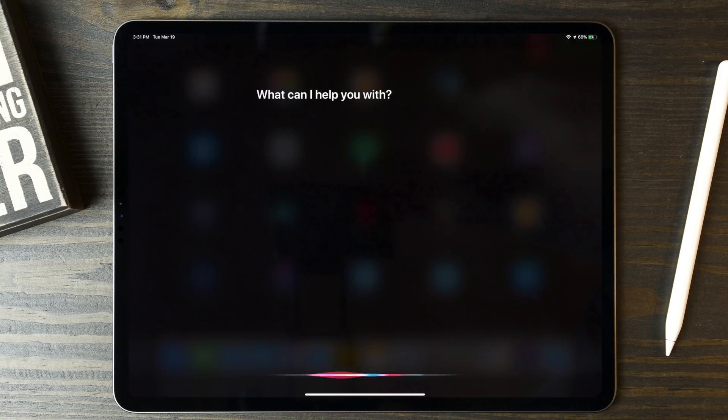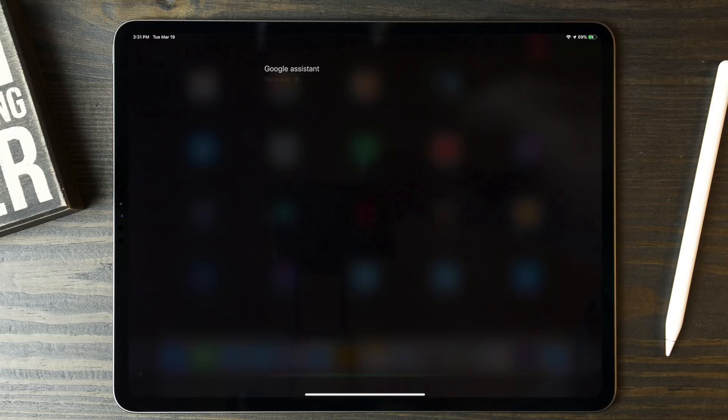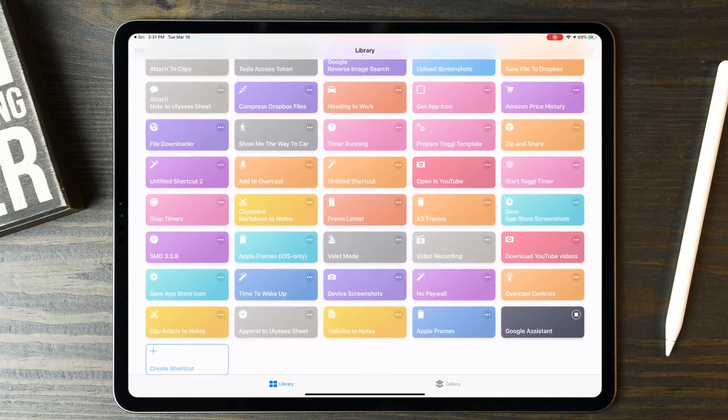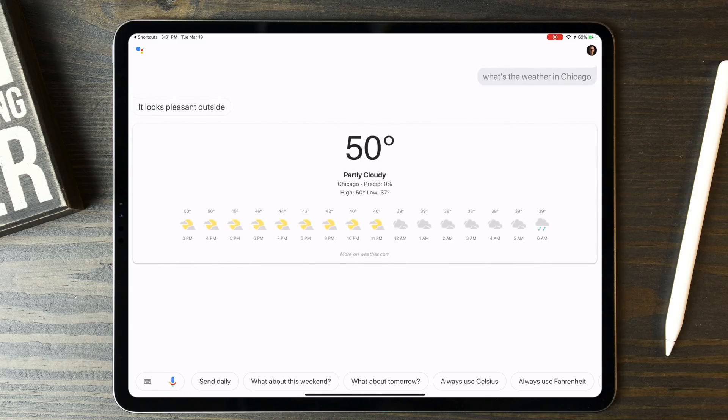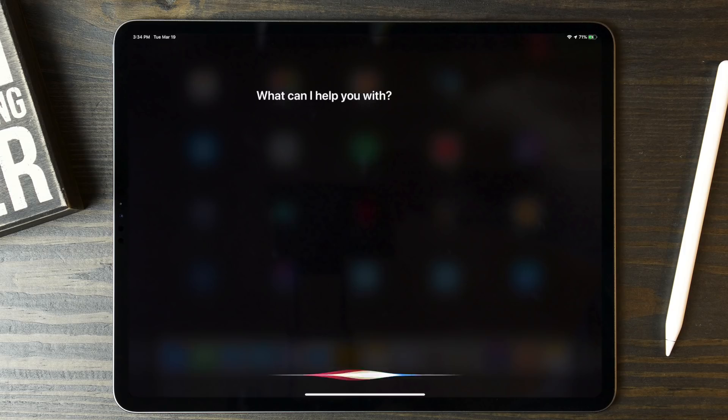Hey, Google Assistant. What's the weather in Chicago? Currently in Chicago, it's 50 and partly cloudy. Today it'll be partly cloudy with a forecasted high of 50 and a low of 37. You can also create a good morning routine that turns on the lights in your bedroom and starts playing your favorite podcast in Overcast just by saying, 'time to wake up.'